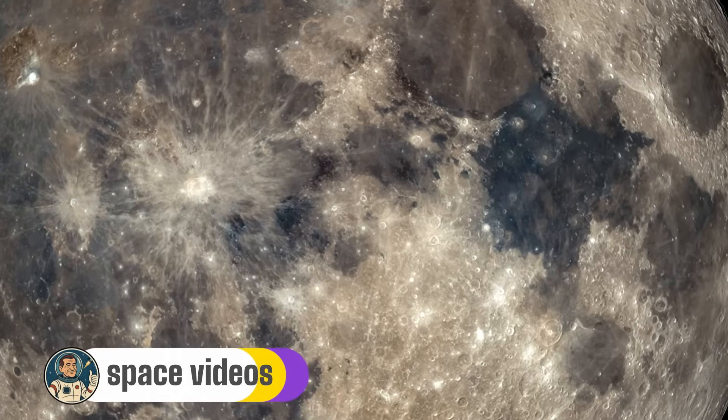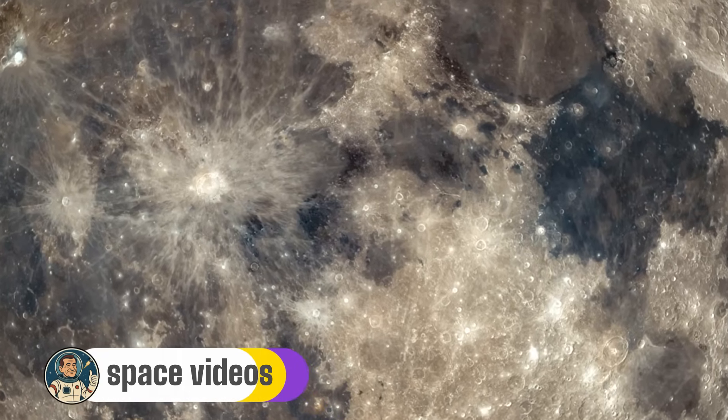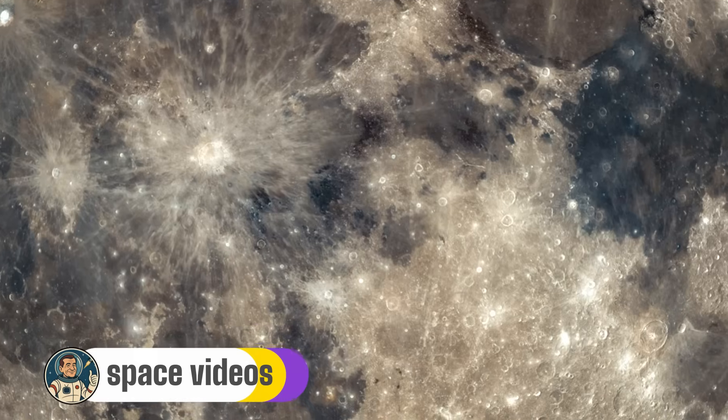While we're waiting for totality or admiring the Blood Moon, let's explore some incredible lunar features you can spot tonight.